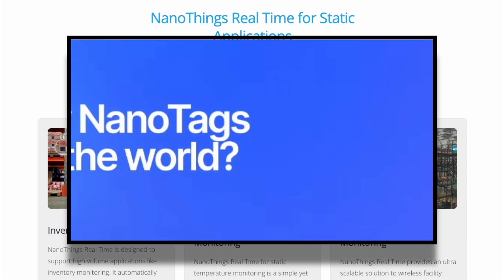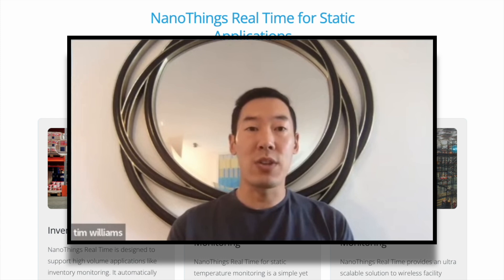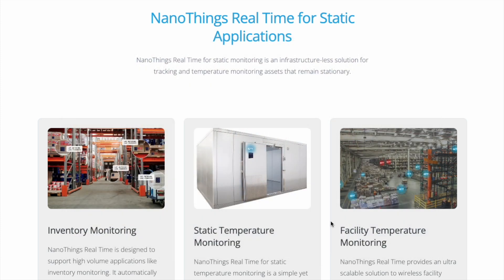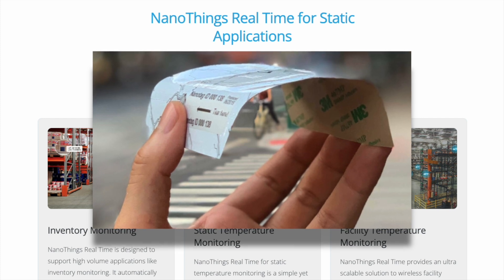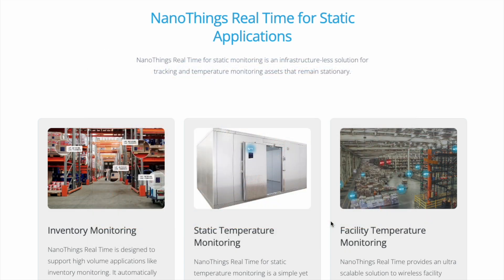Despite what some Helium detractors are saying, there are a lot of sensors on the Helium network, and NanoThings is probably in the top tier of companies deploying sensors on it. To date, we have over 80,000 NanoTags on the Helium network, growing by between 20,000 and 25,000 tags per month. That will be the growth rate for the foreseeable future as we are currently maxed out of manufacturing capacity, but are working diligently to increase that capacity because we have a lot of demand.